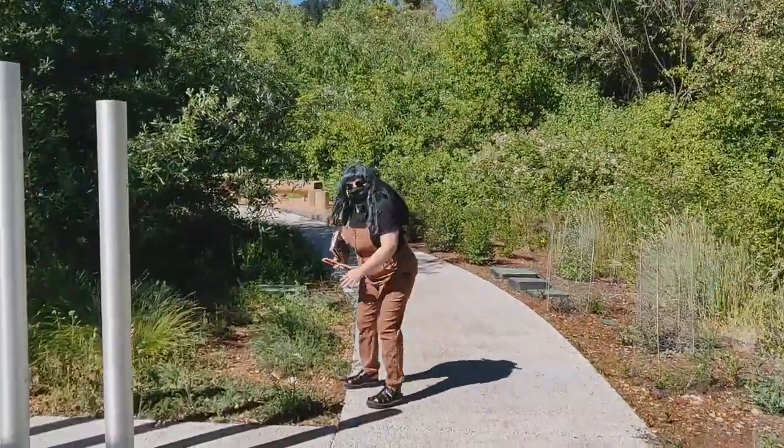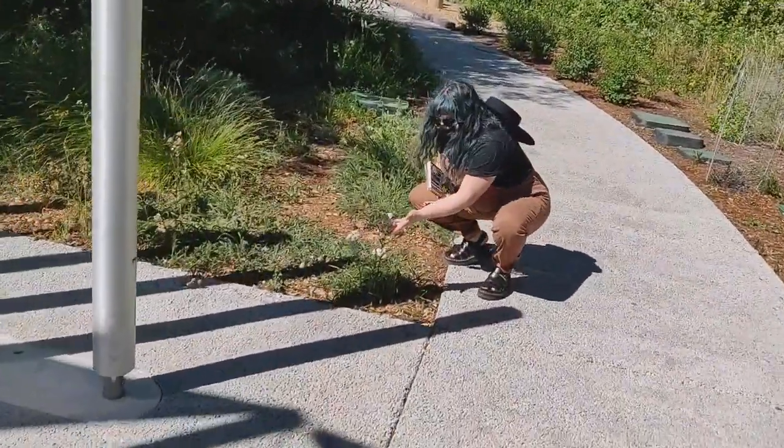Notice the flowers you see along the way. This is Yarrow. See the feathery leaves?